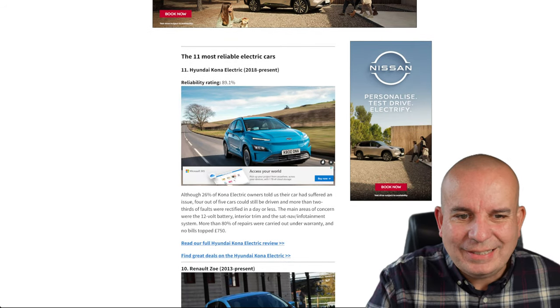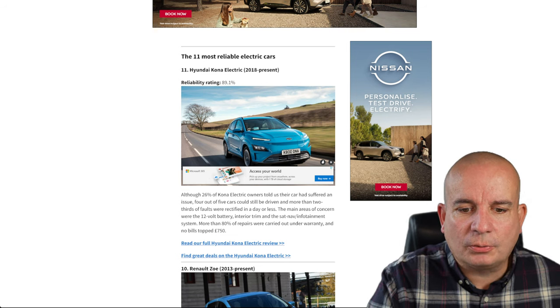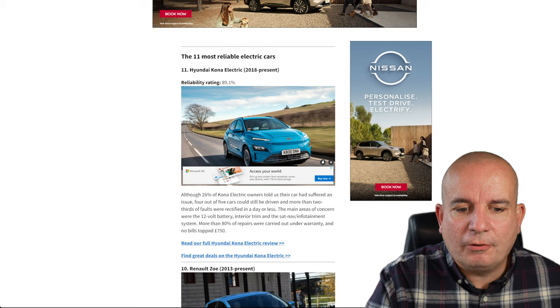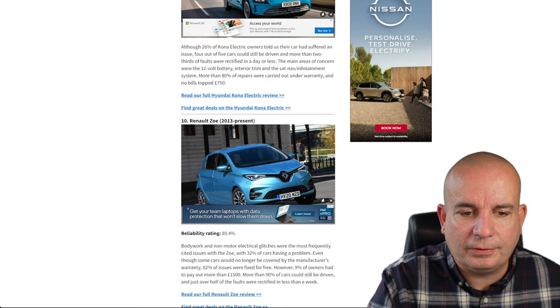Number 11: the Hyundai Kona Electric — 89% reliability on that. Although 26% of Kona Electric owners told us their car had suffered an issue, four out of five cars could still be driven and more than two-thirds of faults were rectified in a day or less. More than 80% of repairs were carried out under warranty and no bills topped £750.